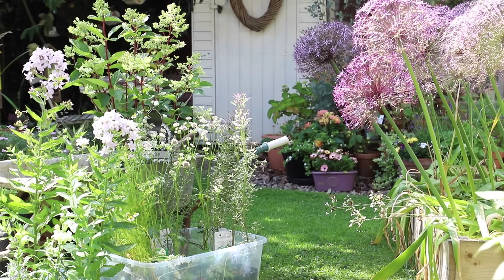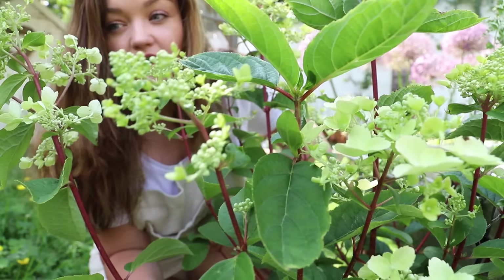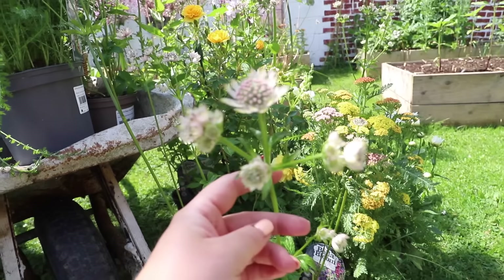Welcome to this video. January is an amazing time if you want to plan in the garden. The goal of this video: we are going back into the archives. I want to show you my cottage garden journey from the beginning to what it's looking like now.